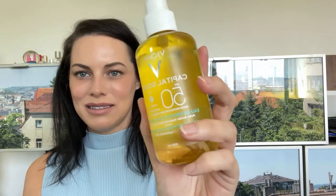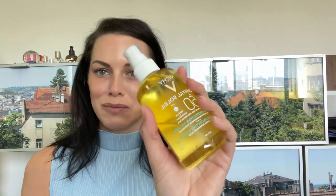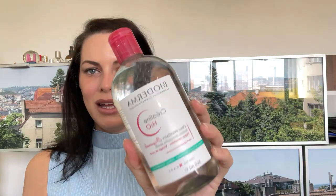From Vichy I got this SPF 50 oil — it's supposed to be amazing and makes your skin super glowy, so I was super excited to get my hands on that. This is one of the ones I had to go to several pharmacies for. And of course the Bioderma micellar water, which is going to be excellent for taking off my makeup. I'm really excited about all of it!